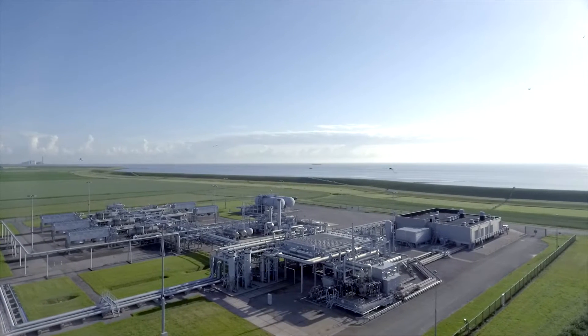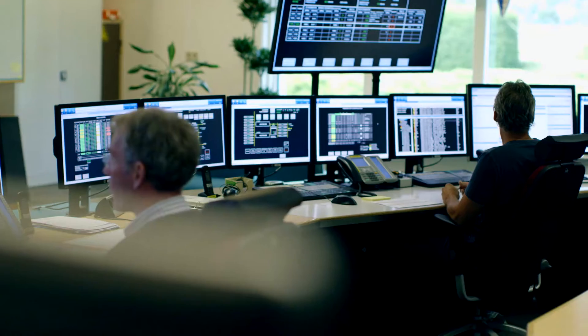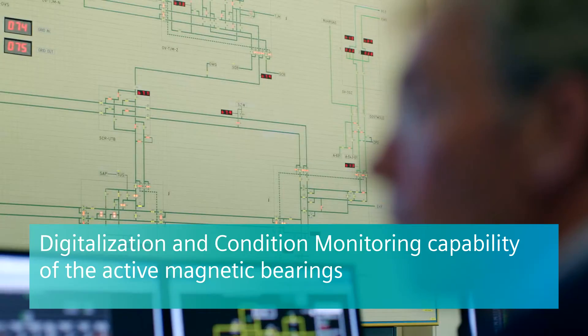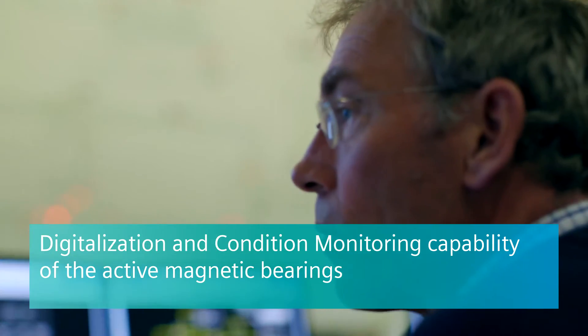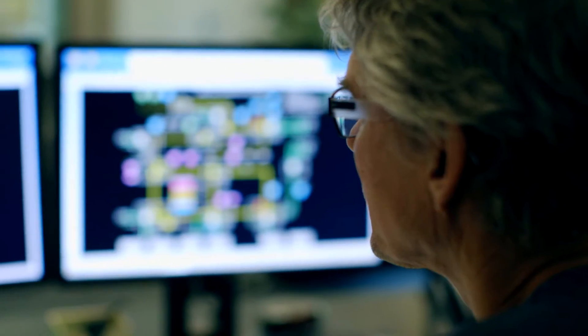In the Groningen gas field there are 20 compressor stations, which are controlled from a central control room. This remote control is made much simpler by the condition monitoring capability of our magnetic bearing. Here in the central control room, two operators are managing the process of 20 locations 24/7, including monitoring of the compressors from Siemens.